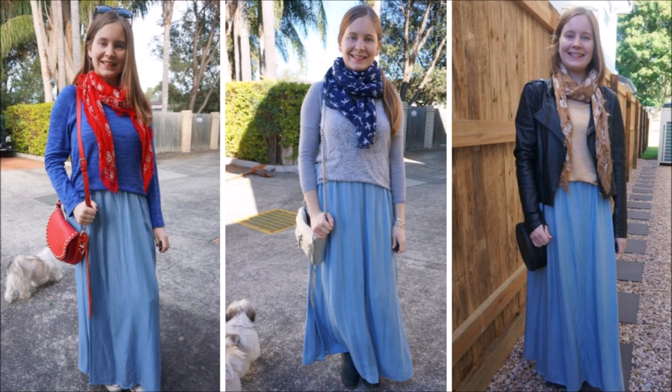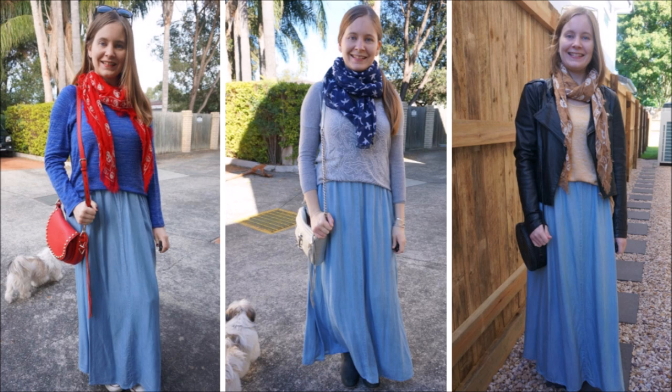Another way that you can layer up a maxi skirt for cooler weather is to add a cosy knit on top. I really like the simplicity and comfort of a slouchy knit on top of a maxi skirt — it's really cosy for winter. If it is a very chilly day you can always add a leather jacket on top as well, like I have in the last outfit.